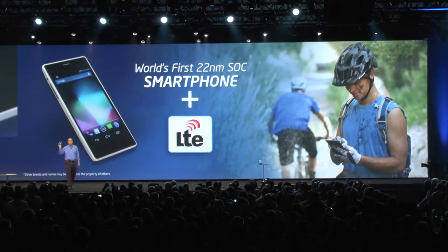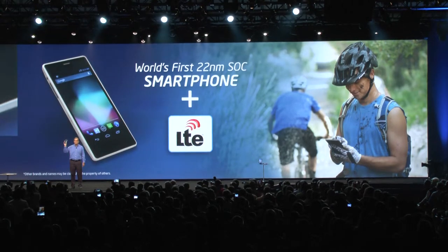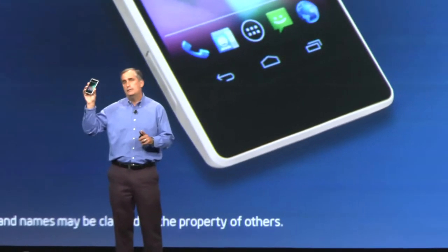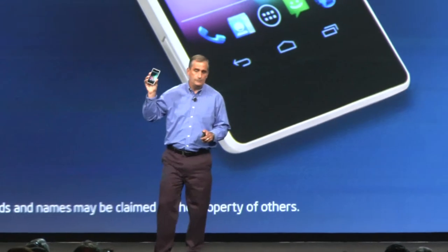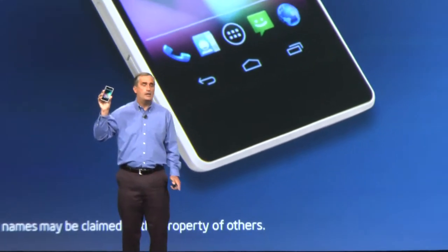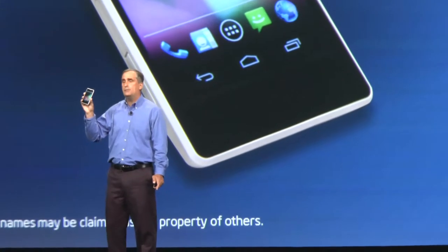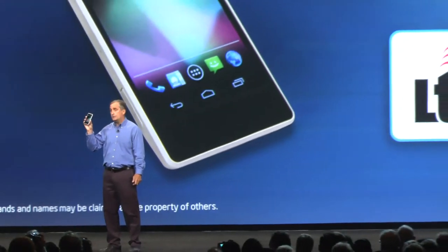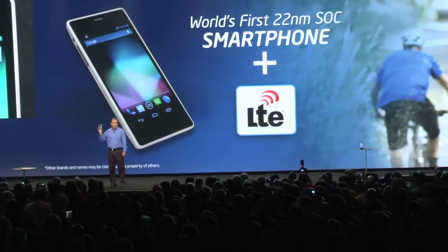22 nanometer phones provide a 50% performance gain with even longer battery life. But wait, we've also got LTE. One of the things that's been holding Intel back from this portion of the industry has been our lack of LTE. This phone is working on LTE right now with Intel silicon.